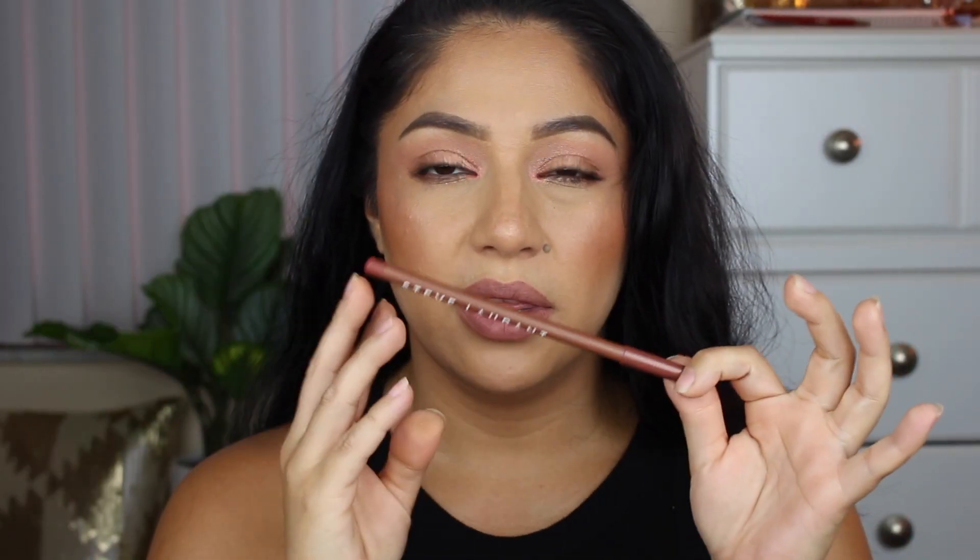So everything worked out really good with the box. Except this one right here is my only complaint about the box — the Steve Laurent is just really, really hard to glide on the lips, so I did not like that. Everything else worked perfectly in the box for this month. That's it for the video, that is it for the unboxing and try-on. If you have any questions or anything like that, please leave them down below in the description area. Thank you so much for being here, don't forget to like and subscribe to my channel if you have not already, and I will see you next time. Bye!